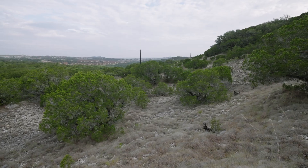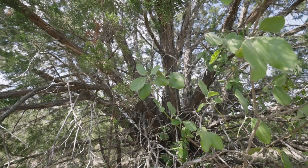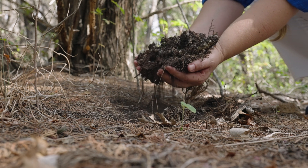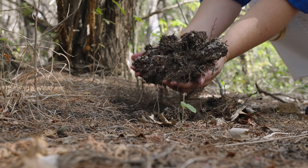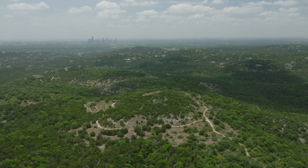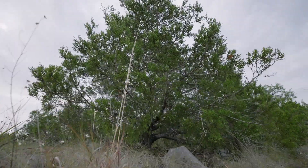Ash Juniper is both a pioneer and an old-growth forest species. It helps to build and protect soil as well as hold soil in place. Clearing these trees can result in severe soil erosion. Especially on steep slopes, unprotected soils, along with native plant seeds, can easily wash away in rainstorms.